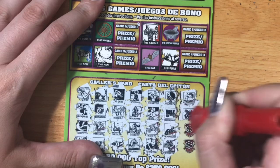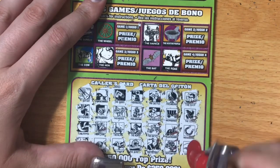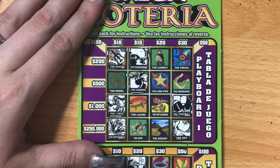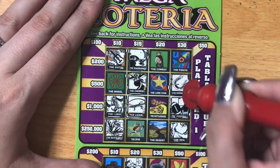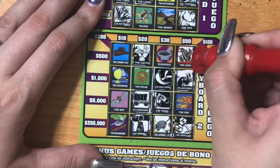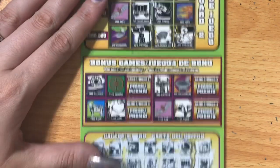Last four symbols: ship, horn, horseshoe, lizard. Ship, horn, horseshoe, lizard — ship, horn, horseshoe, lizard — nope. And nope. This one's a loser — number 42 is a loser.